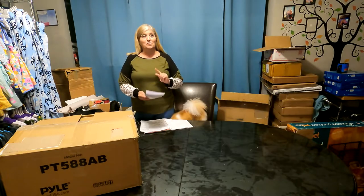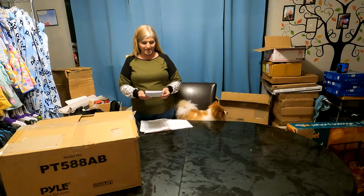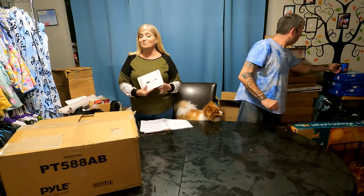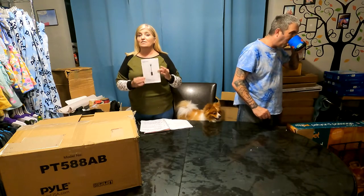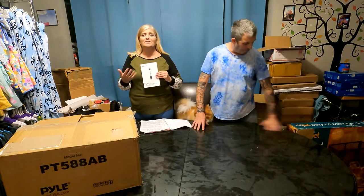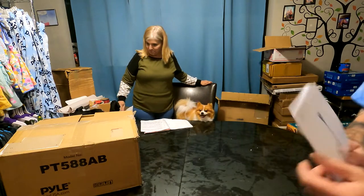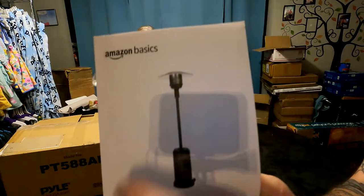We got an Amazon Basics patio heater. I know you don't need it right now because summer is coming and it's been really hot, but you can buy it now and save it for when it gets chillier — those nights when you still want to be outside. It works with propane; you put the little propane cylinder in there.